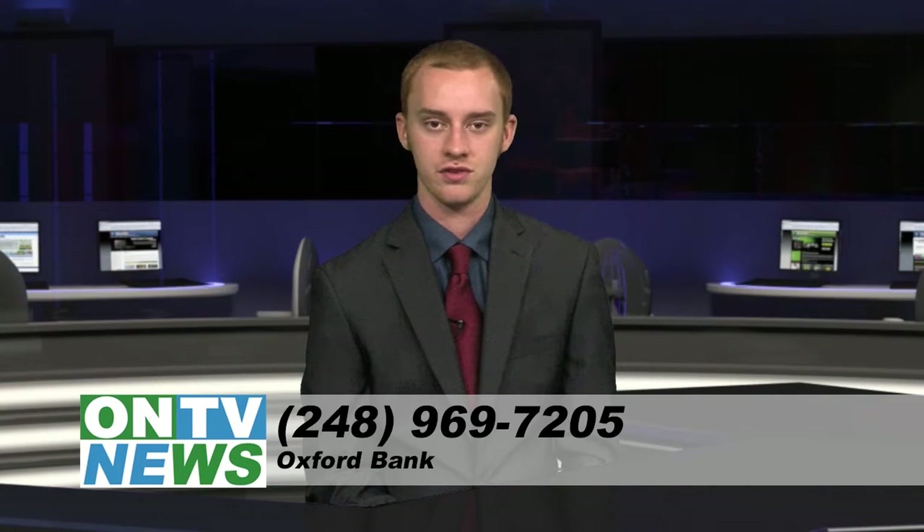If you have any questions or concerns, feel free to call 248-969-7205.